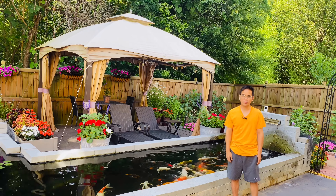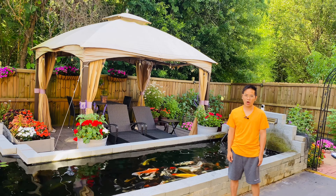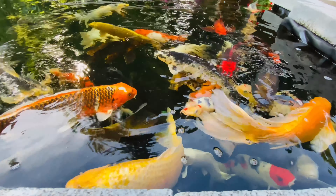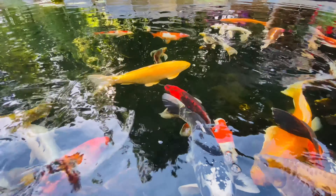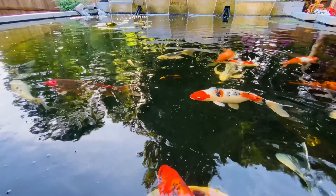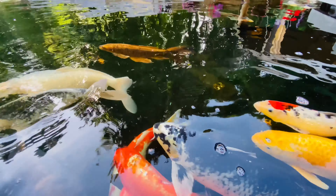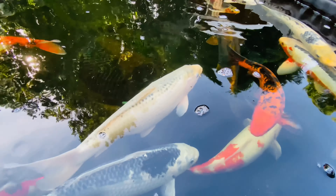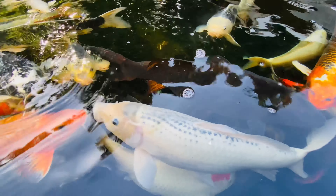Hi guys, let's talk about koi feeding. I think we can all agree that the best part of raising koi is feeding them. I have seen some comments on our video asking what should you feed your koi. It depends on the age, size, and the season. There are a few different kinds of food you can be feeding your koi: live food, fish, fried foods, and prepared foods.